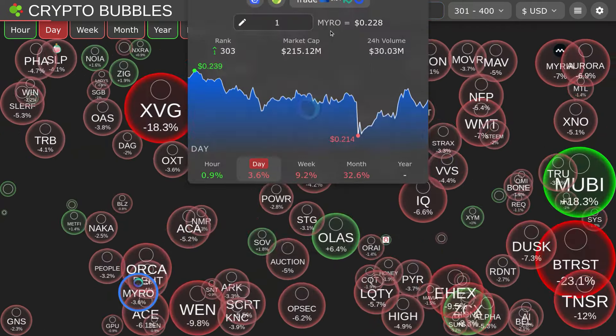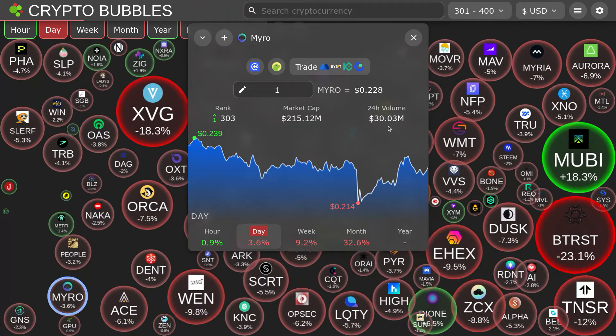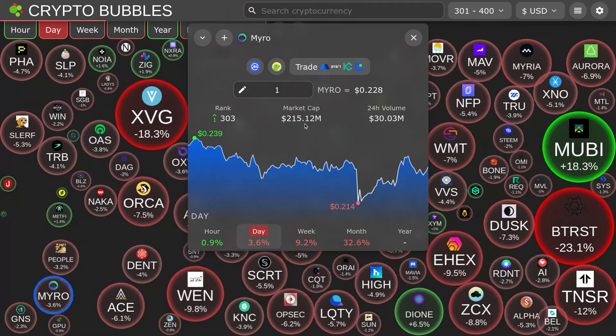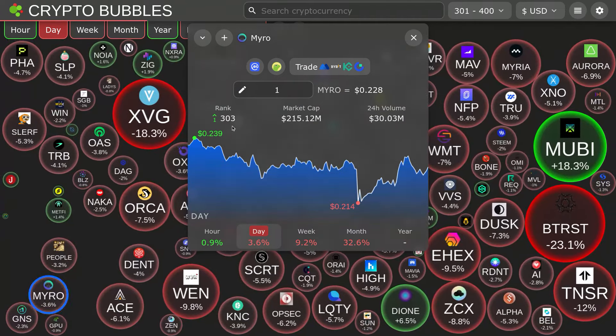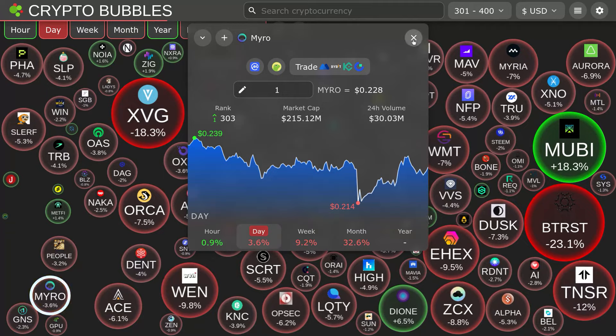Here's Miro, ranked number 303. Volume: 30 million over the last 24 hours. Market cap: 215 million, ranked at number 303, up one spot.